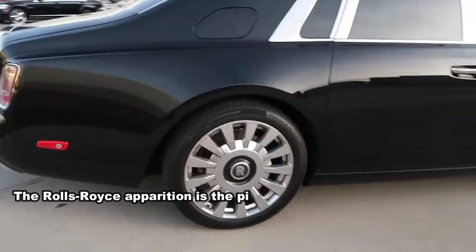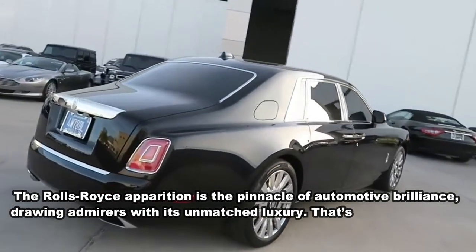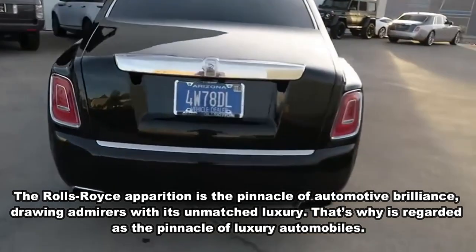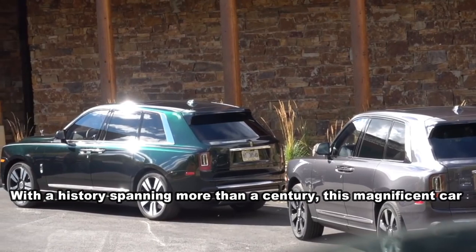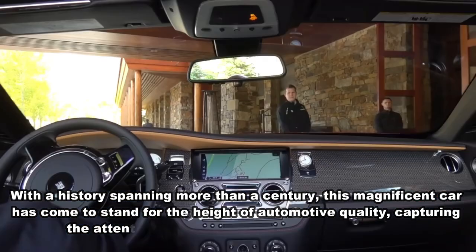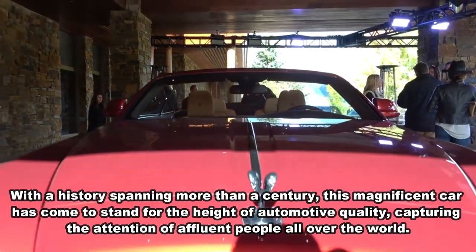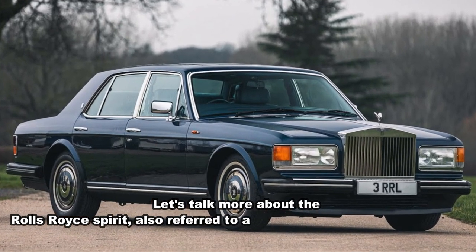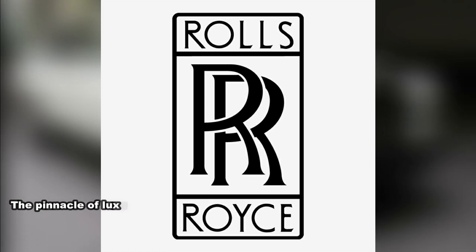The Rolls-Royce Phantom is the pinnacle of automotive brilliance, drawing admirers with its unmatched luxury. With a history spanning more than a century, this magnificent car has come to stand for the height of automotive quality, capturing the attention of affluent people all over the world. It is widely regarded as the pinnacle of luxury automobiles.